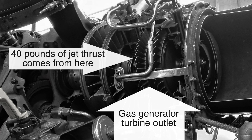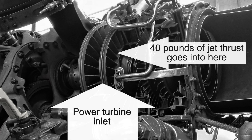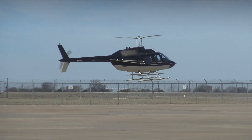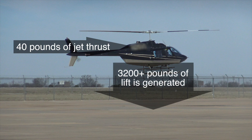Basically, gas generator turbine outlet: 40 pounds of jet thrust comes from here. Power turbine inlet: 40 pounds of jet thrust goes into here. You have 40 pounds of jet thrust going into the power turbines, and between the power turbines, the reduction drive, the gearbox, and the main rotors, this helicopter is producing over 3,200 pounds of lift.